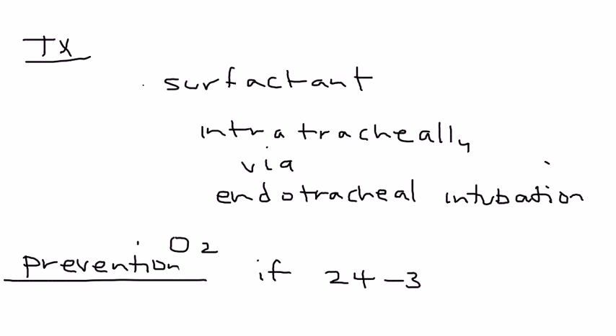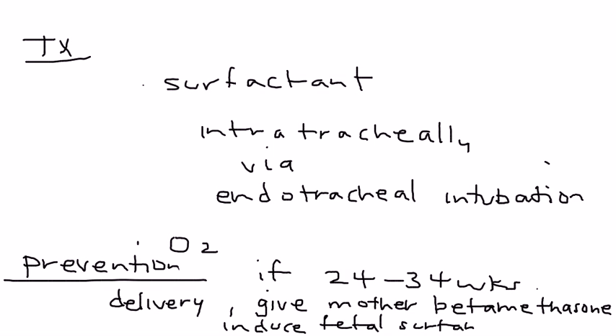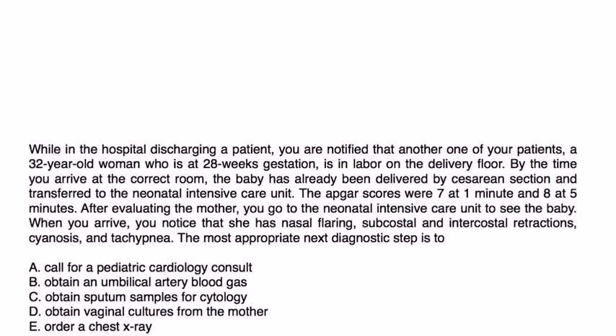One final point before the clinical vignettes: prevention. If you have a pregnancy between 24 and 34 weeks and there is an impending delivery, you give the mother a steroid known as betamethasone. This will induce fetal surfactant production — a very good way of helping the fetal lungs mature even before the infant is born.